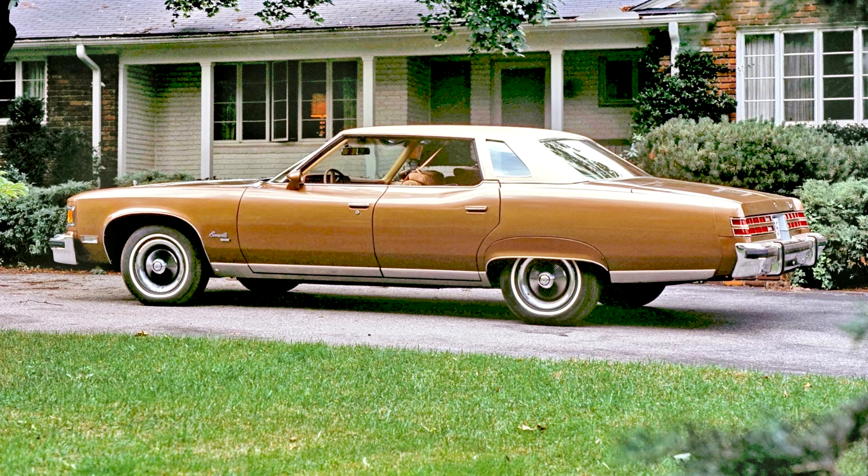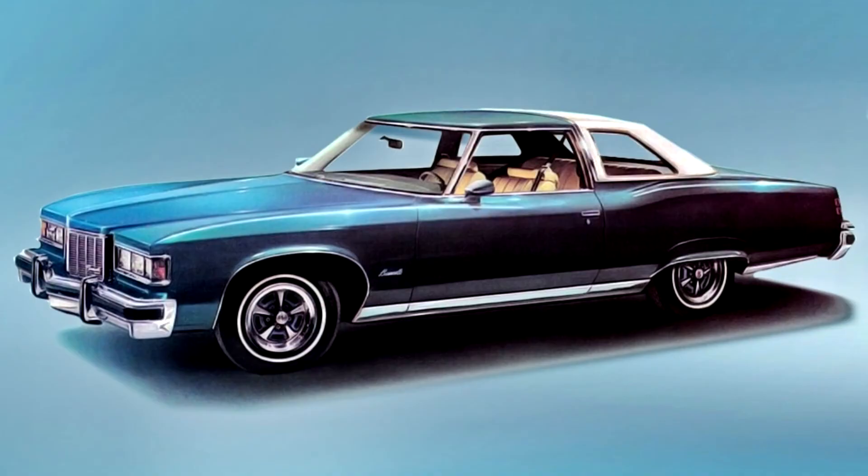In 1973, the Bonneville was the only full-sized Pontiac to offer a radial-tuned suspension option package, which included steel-belted radial tires along with an upgraded suspension with ply HL shock absorbers and front and rear sway bars. The RTS option was expanded for 1974 to all full-sized Pontiacs, and radial ply tires became standard on all 1975 models, though an upgraded RTS package was still available as an option.